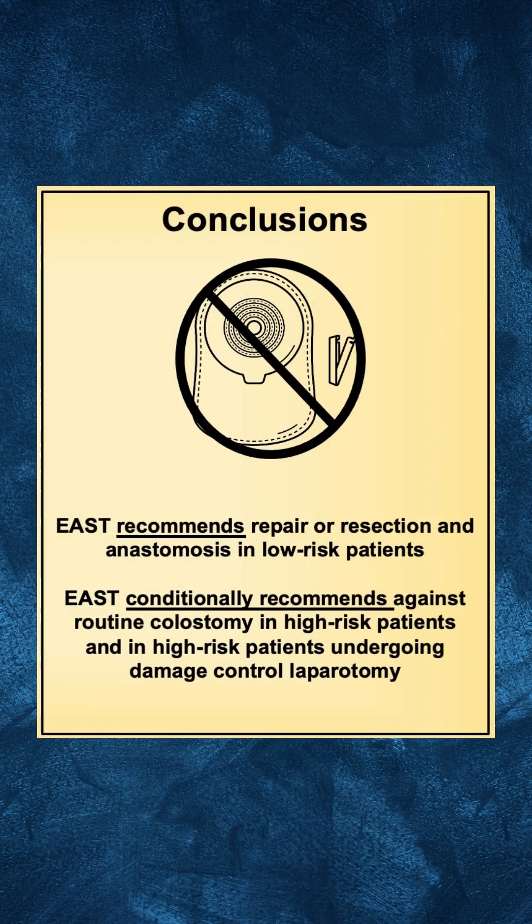The authors recommend that patients without signs of shock, significant hemorrhage, severe contamination, or delayed surgery undergo repair or resection with anastomosis for penetrating colon injuries.